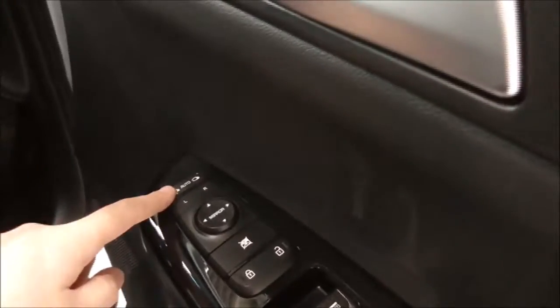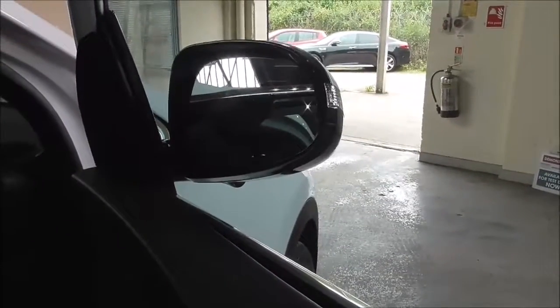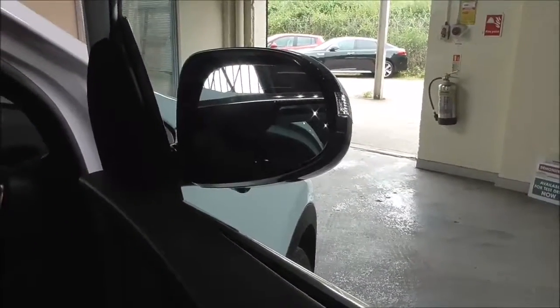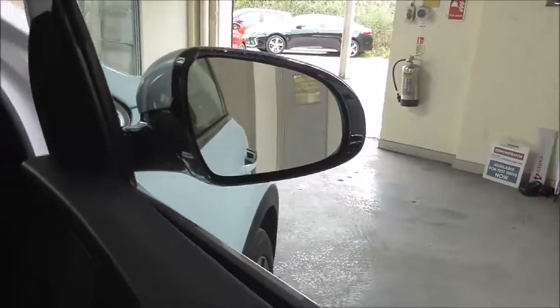You have your electric windows for front and back, and just here you have your electric mirror adjustments. By pressing this button, it brings your wing mirrors in, which is very convenient when trying to get into smaller, tight spaces — especially if you're parking on the side of the road. Pressing the button again simply brings them back out.